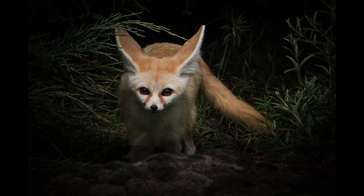Their distinctive bat-like ears radiate body heat and help keep the foxes cool. They also have long thick hair that insulates them during cold nights and protects them from the hot sun during the day. Even the foxes' feet are hairy, which helps them perform like snowshoes and protects them from extremely hot sand.